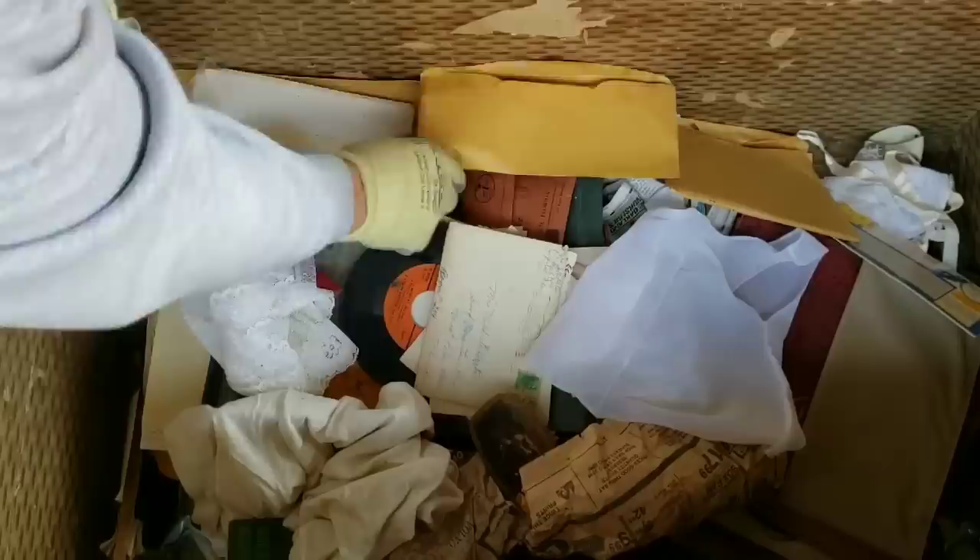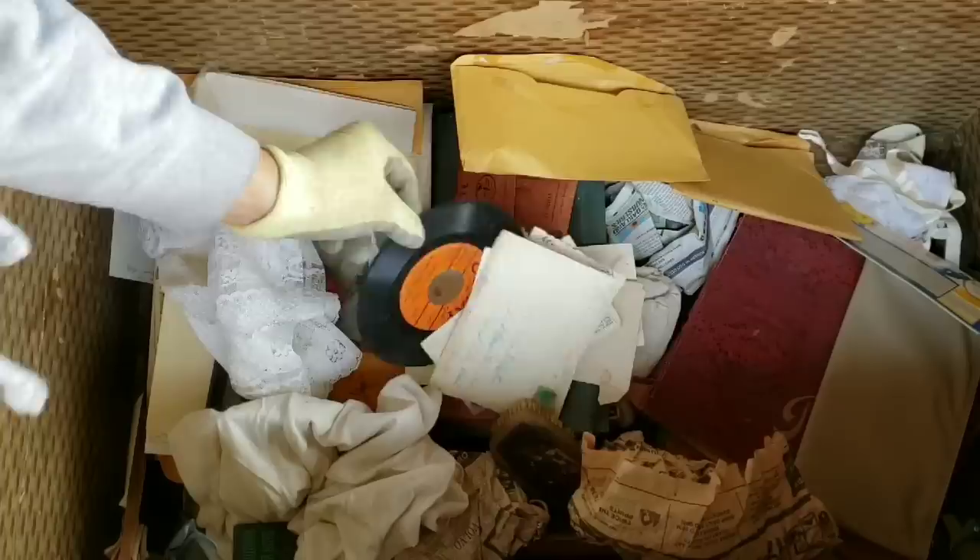Old baby shoes — obviously meant a lot to somebody. I'm going to set those aside. Here's some more of them. And here's a baby dress. Wouldn't that be a baby dress? I'll set that over here.